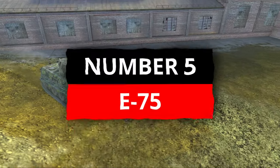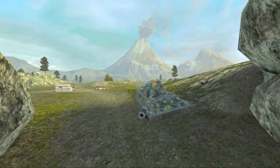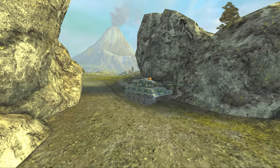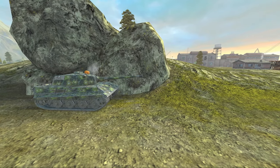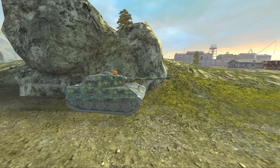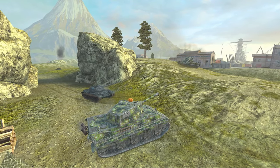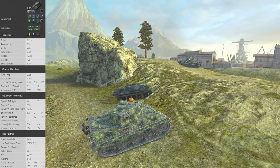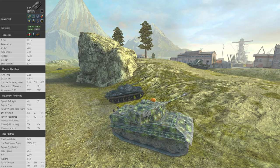The E100 was number 5 in my tier 10 list — if you haven't seen that video yet, check it out. So it makes sense for the E75 to also be number 5 in my tier 9 list. The reason it can't be higher is that it's not really that much of an upgrade in terms of play style over the Tiger II. You're essentially playing a Tiger II one tier higher, so you're not getting much difference there.